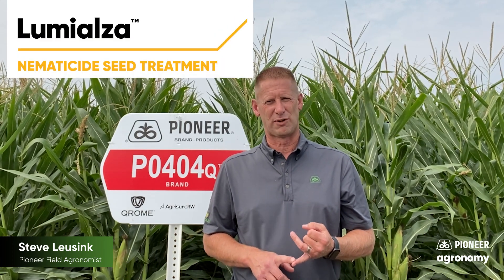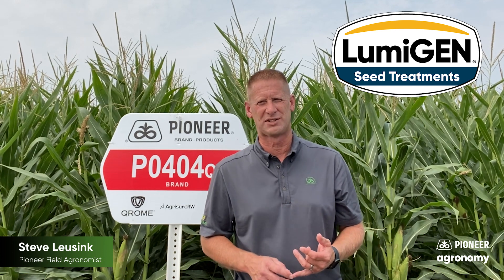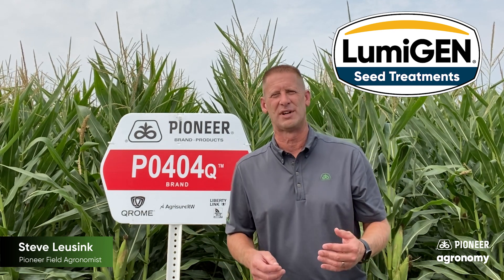To help protect that yield and enhance it further, we include enhanced corn rootworm protection along with our seed treatment package, including Lumialza for protection against nematodes, our enhanced seed treatment package that gives you enhanced protection against corn rootworm, and also our Lumagen package that helps give you protection against fungus and other in-soil diseases.